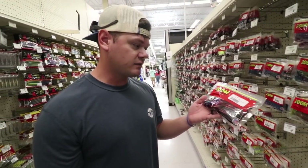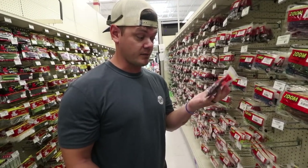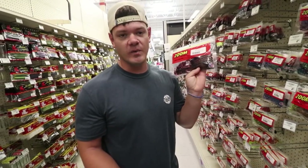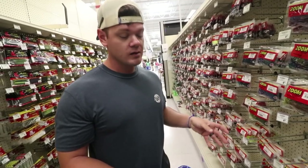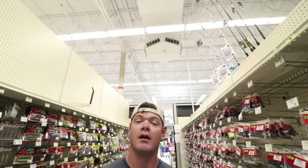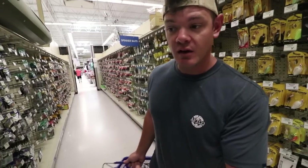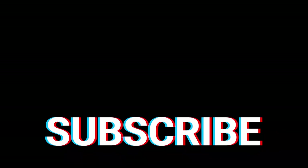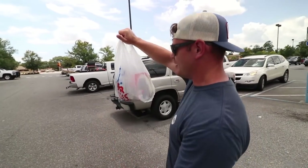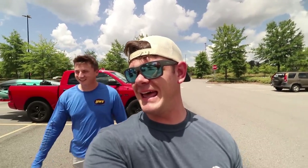Next on the list - I almost walked right past these. Magnum 2 red shad curly tail worms. If you don't know, curly tail worms are literally my favorite bait ever - you can fish these from wintertime all the way through summertime. It's a year-round bait. Just slow roll it on the bottom and you'll probably catch yourself a big, high-quality fish. Norm and I are gonna make one more round through this aisle, and then we'll meet you at the truck. $100 fishing lures at Academy - that's a good little haul.